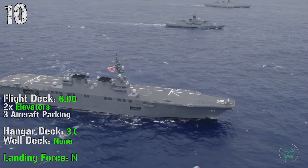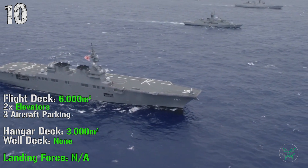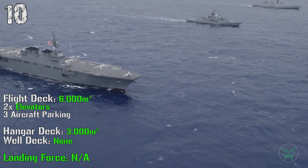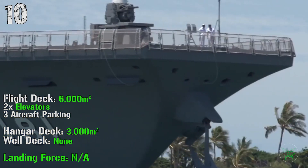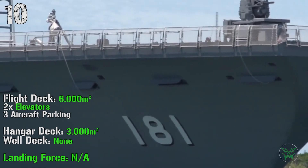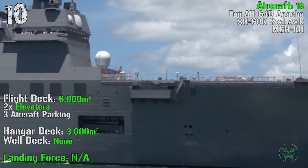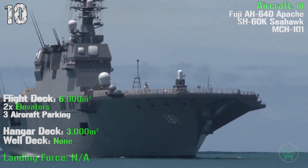The ship has a flight deck of 6,000 square meters, with two elevators and three aircraft parking spots on the deck. Inside we can find a hangar deck with 3,000 square meters of space, but we don't find a well deck for amphibious operations. That's why this ship is so low in the list, because this is one of the most important characteristics for this kind of ship. It can transport a maximum of 18 aircraft, made by a combination of AH-64D Apache, SH-60 Seahawk, or MCH-101 helicopters.